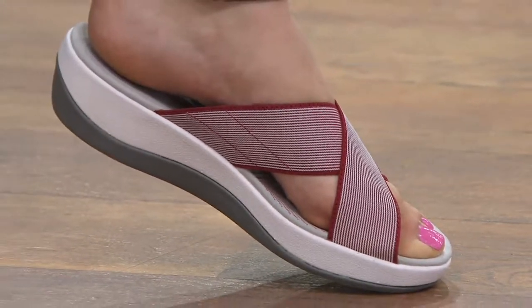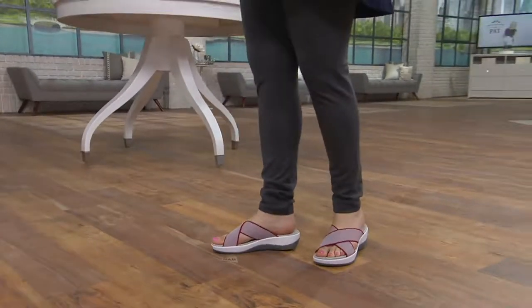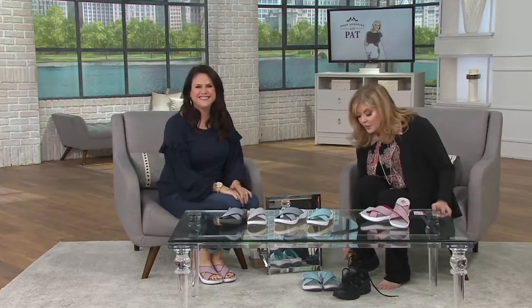All right, so let's talk about these. These are so cute — cross-band slide sandals. Arla E. Lynn, did I say that right? Yes, Arla E. Lynn. I'm so excited these are back in stock. Today's the last day at the featured price. So if you're looking at it going, you're crazy, it's cold outside — that's okay, we're crazy for many reasons. They sold out in their debut.